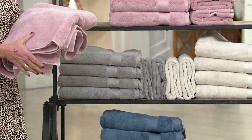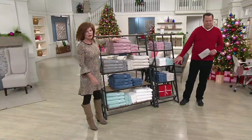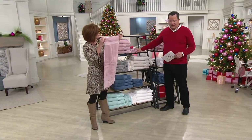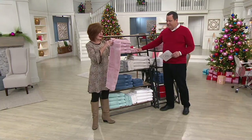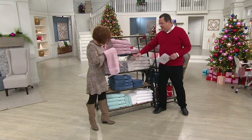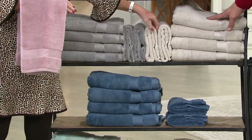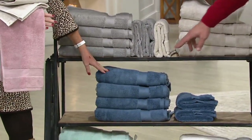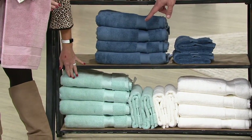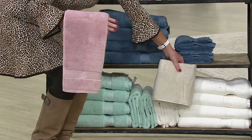Over 1,000 sets are now gone between bath and hand towels and washcloths. Two choices tonight: $18.98 for 12 washcloths, $39.98 for four oversized bath towels and two hand towels. For the antique mauve, only seven dozen left in the bath towel set — then we take it off the table. Gray has 400 left, light taupe has 400 left, blue slate has 250 left, sea glass has 600 left, and white has 450 left.